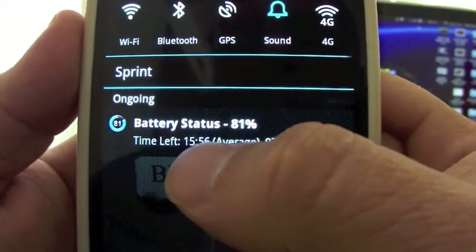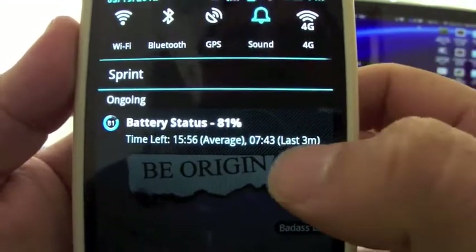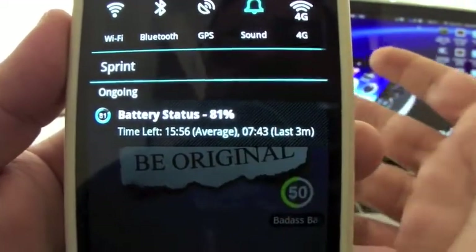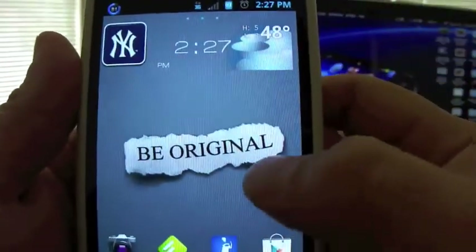Look at that — battery status 81%, time left. It tells me I have 15 hours and 56 minutes on average, and seven hours used so far. That's pretty cool.